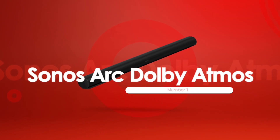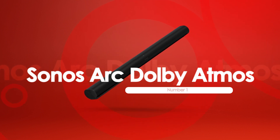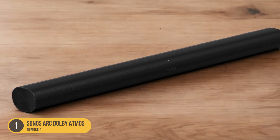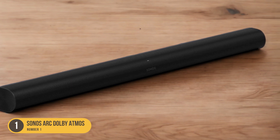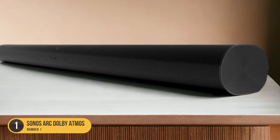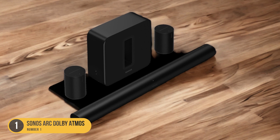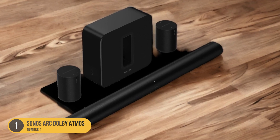At number 1, we have the Sonos Arc Dolby Atmos Soundbar — 3D Sound with Dolby Atmos. The Sonos Arc delivers immersive 3D sound with its advanced Dolby Atmos technology, giving you a truly cinematic audio experience right in your living room. The Dolby Atmos technology creates multidimensional sound that moves around you in a three-dimensional space, bringing your movies, music, and games to life like never before.